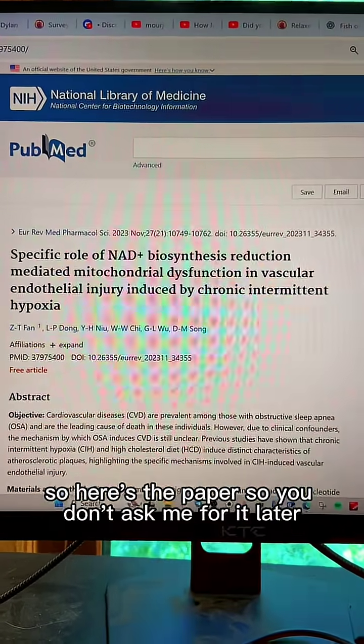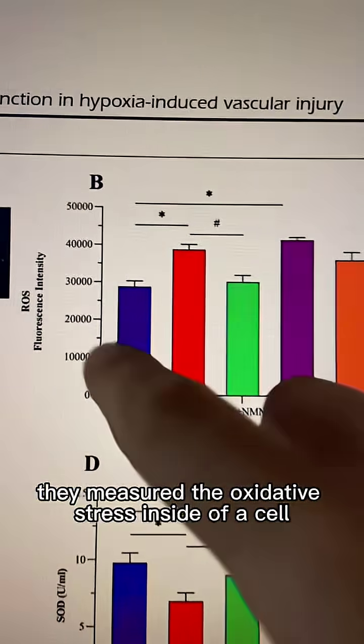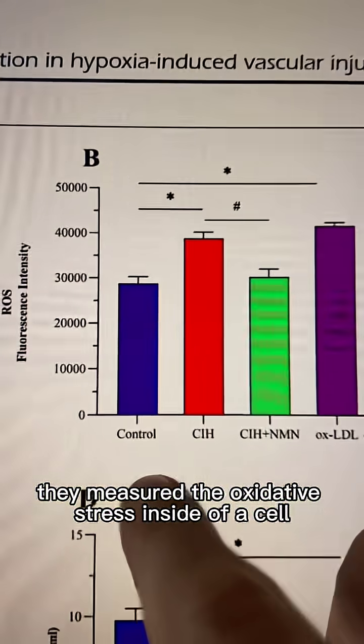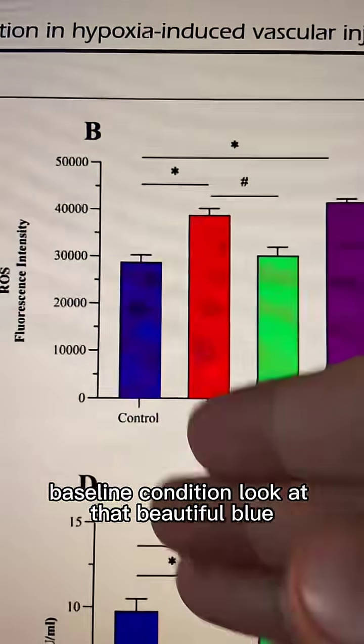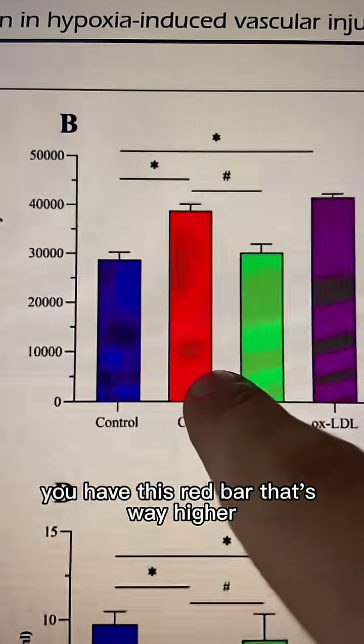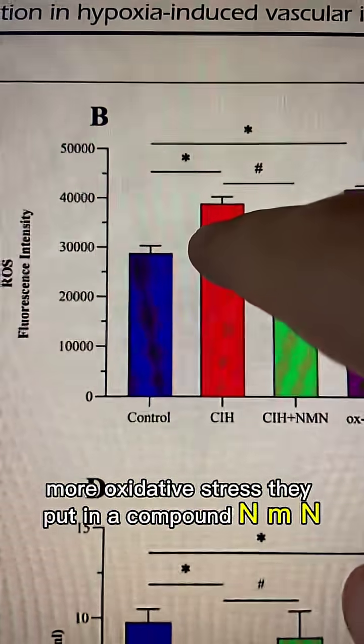Here's the paper so you don't ask me for it later. What they did is they measured the oxidative stress inside of a cell at baseline — look at that beautiful blue. If you decrease the oxygen, like in sleep apnea, you have this red bar — that's way higher, more oxidative stress.